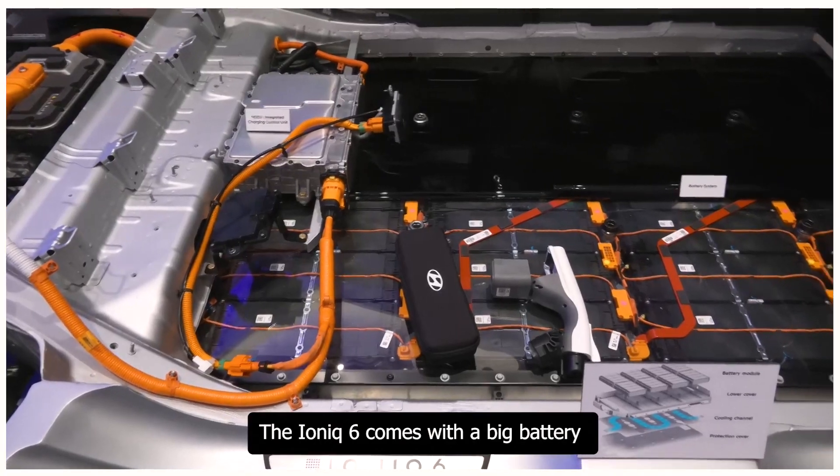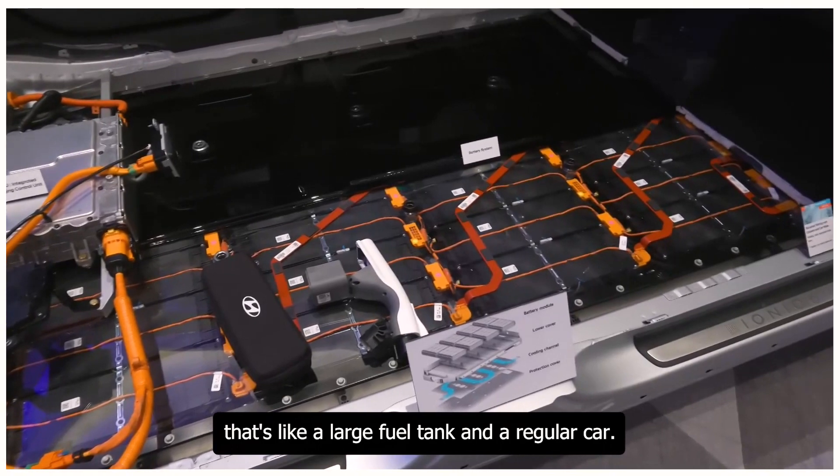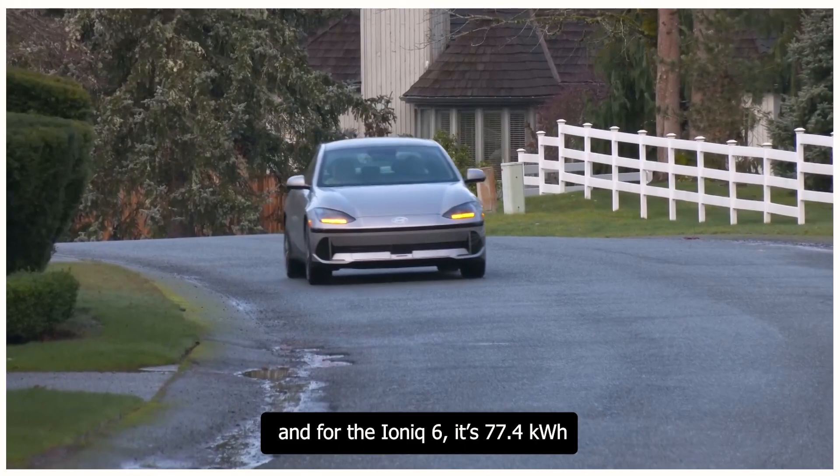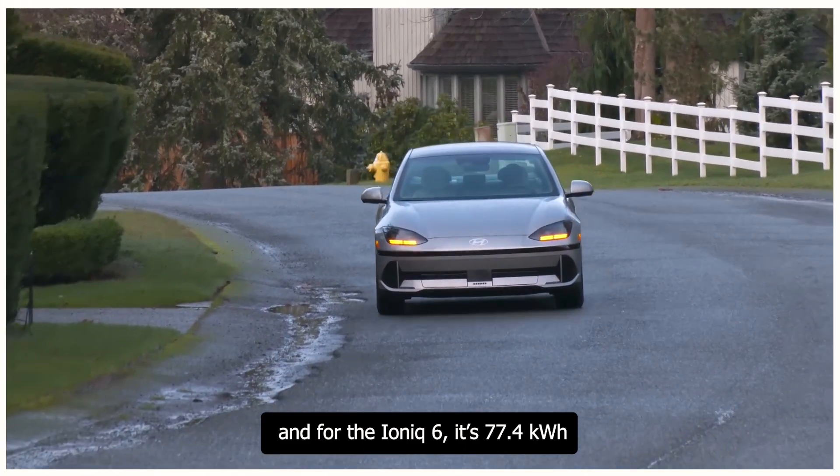The Ioniq 6 comes with a big battery measured in kilowatt hours. For the Ioniq 6, that's 77.4 kilowatt hours — think of it like a large fuel tank that stores all the electricity the car needs to run.